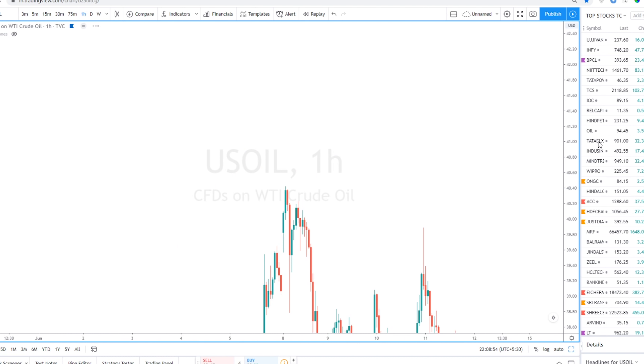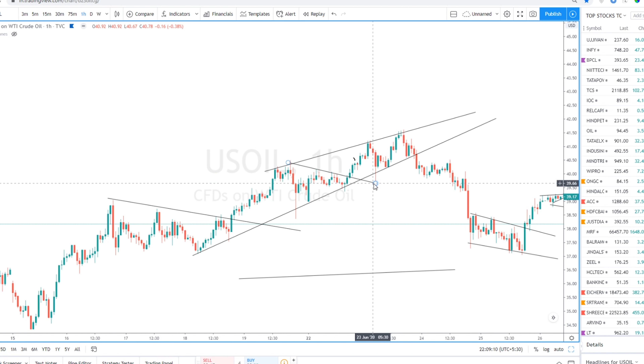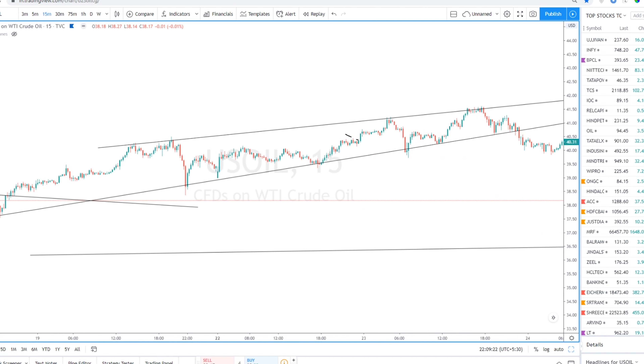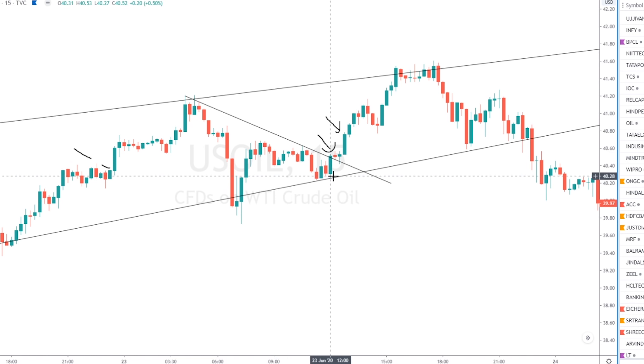On Tuesday, looking at the one-hour time frame, you can see it had been continuously getting good support from this line, so I thought I'd go long here. I entered right after the breakout. Since I was using a new app — Astro Flow — I didn't know how to set the stop loss properly, so I had to exit the trade with around 700 rupees profit when the order got executed. I then re-entered with two more lots.